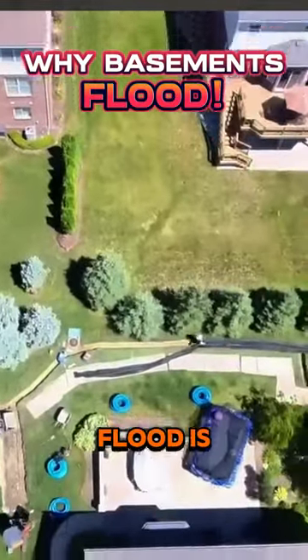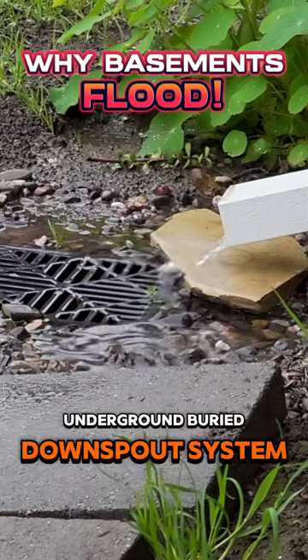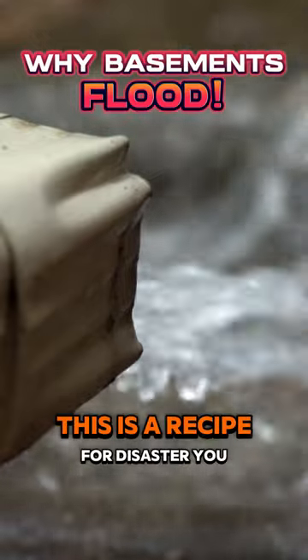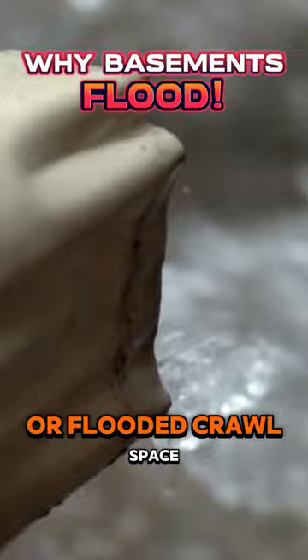The number one reason why basements flood is the roof runoff system. If you don't have a good underground buried downspout system and the water is being discharged right near the foundation of the house, this is a recipe for disaster. You will have a flooded basement or a flooded crawl space.